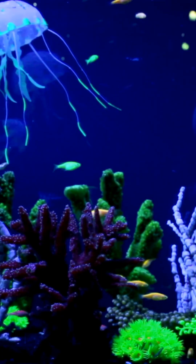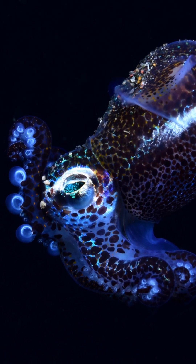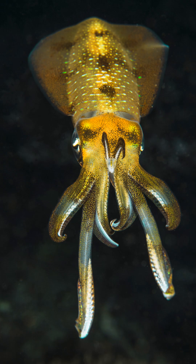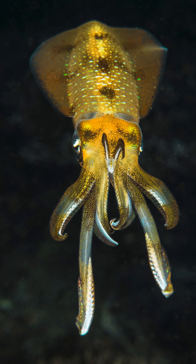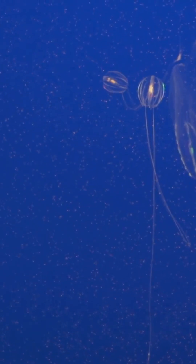Number four is the vampire squid, which despite its terrifying name, doesn't suck blood at all. Instead, when threatened, it turns itself inside out and displays thousands of glowing photophores across its body, creating a stunning light show that confuses predators in the pitch-black depths.